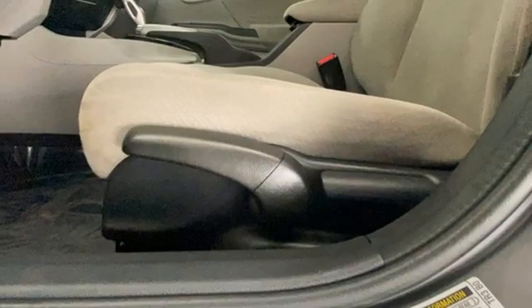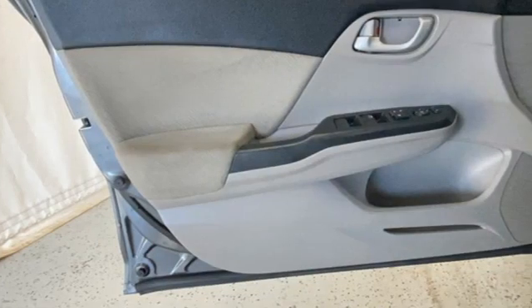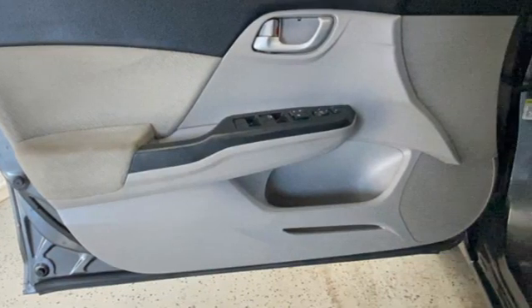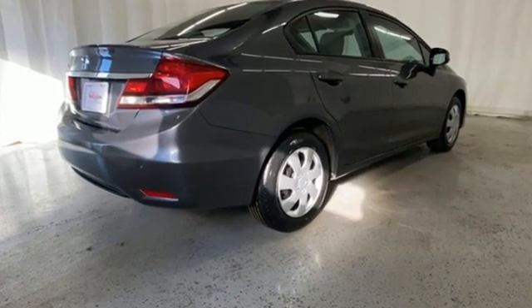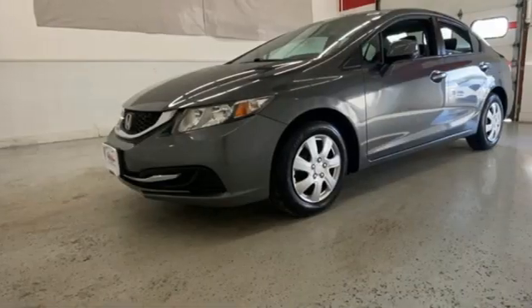Motor Trend says the Gen 8's twin-tier dash was kept, albeit significantly revised, to carry on the well-liked and well-established design theme. It's a Honda, so longevity comes standard.